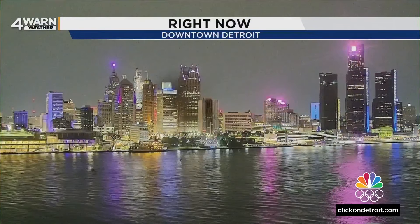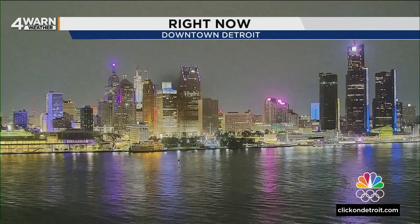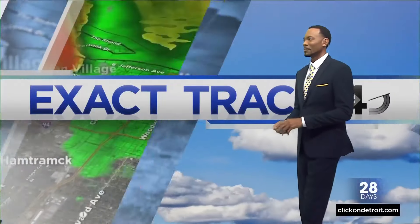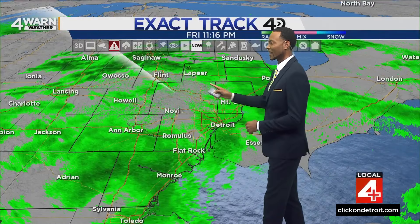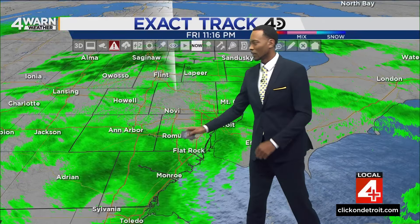Here's what we're seeing in Detroit: cloud cover and some rain showers in the area. Temperatures are cool out there as well. Now when it comes to exact track 40 radar, the map has looked like this all day long — some areas not getting much action, others getting a light rain and some just getting a few sprinkles.